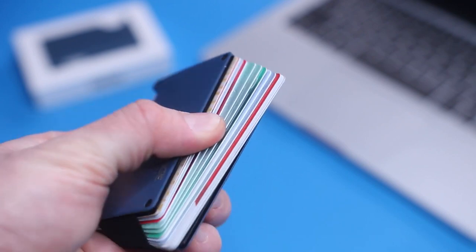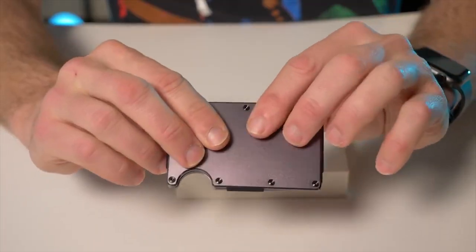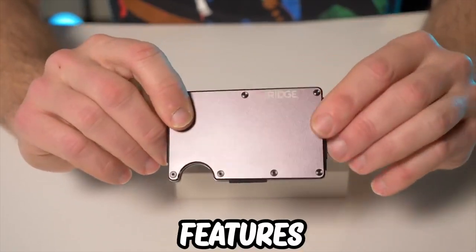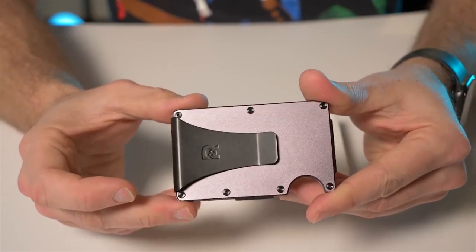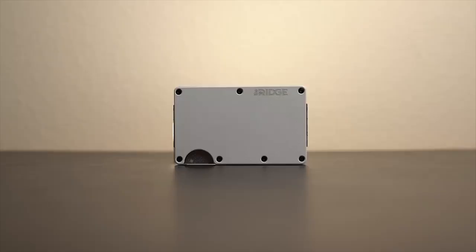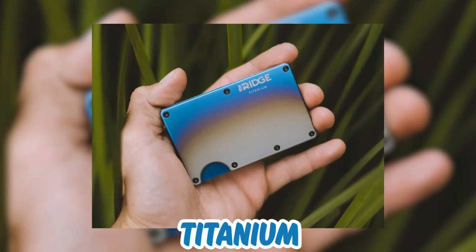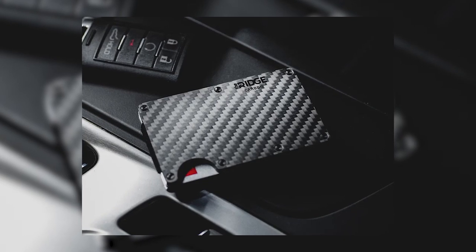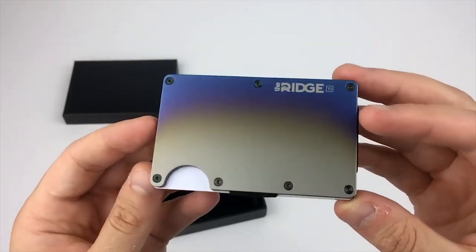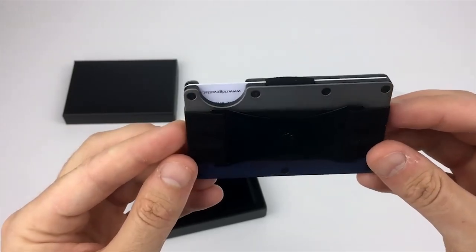18. Rigid Wallet. The wallet is two plates joined together with screws. It combines many outstanding features of different wallet types to build an all-in-one solution for everyone's needs. It is slim, minimalist, RFID blocking, and features premium materials. Rigid wallets are available in titanium, aluminum, and carbon fiber. They are specifically designed to hold about 1 to 12 credit cards and to protect your cards against RFID hacking.